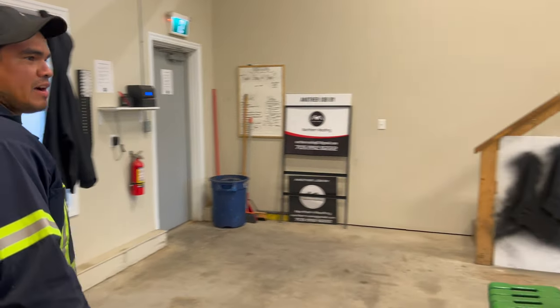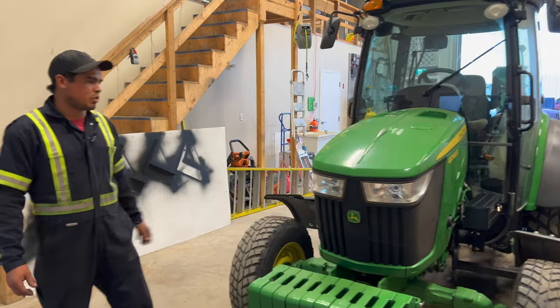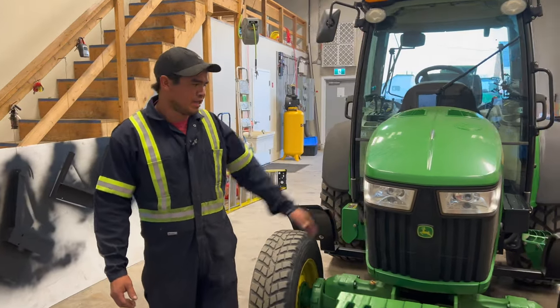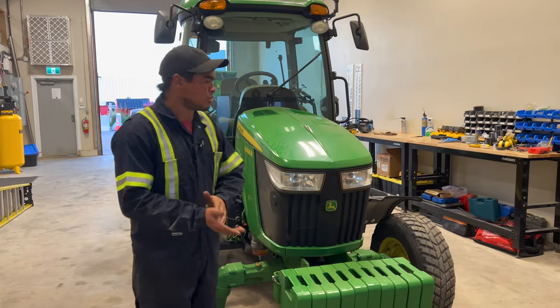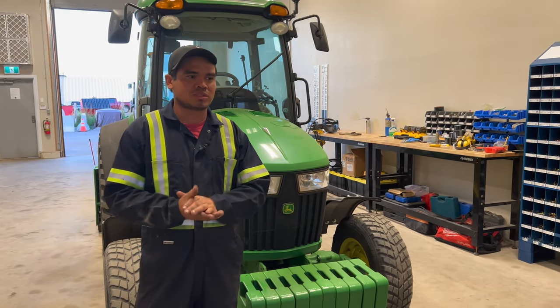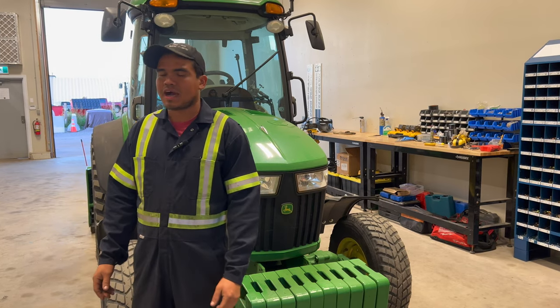So in here we have a 466R tractor. This is one of the smaller tractors we use for driveways that are a little bit small. We have some big tractors as well that we use for the driveways that are bigger, so we can be a little bit more efficient.